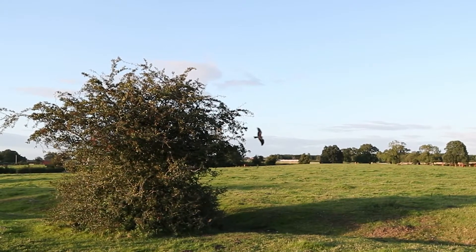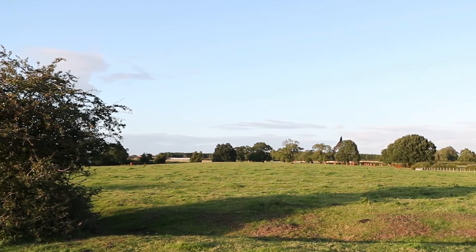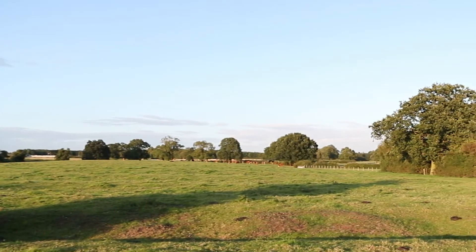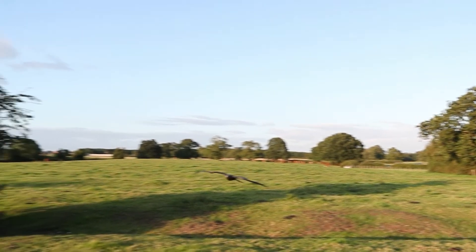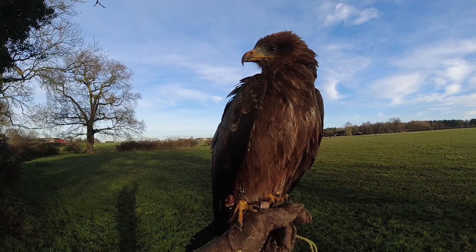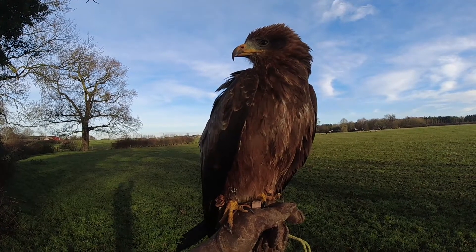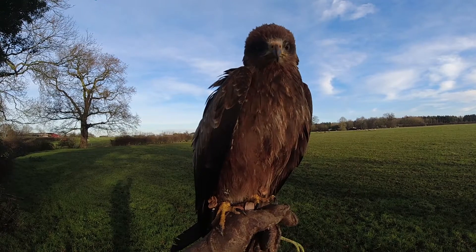This is called a trophic cascade — the reintroduction of wolves into Yellowstone National Park is a famous example of how introducing a predator can dramatically improve wildlife diversity and positively modify the landscape. At the moment yellow-billed kite numbers are holding up, but they are declining due to the threats they face. Kites and many other scavenging birds are suffering greatly from poisonings.